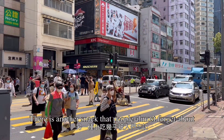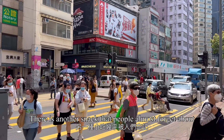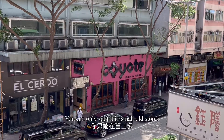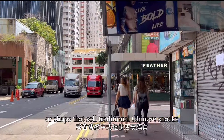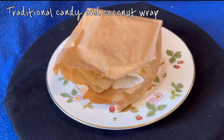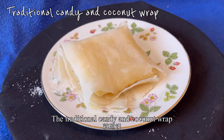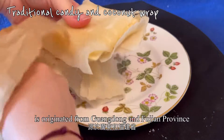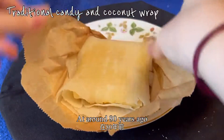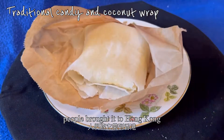There is another snack that people have almost forgotten about because it is difficult to find. You can only spot it in small old stores or shops that sell traditional Chinese snacks. The traditional candy and coconut wrap originated from Guangdong and Fujian province, and around 80 years ago, people brought it to Hong Kong.